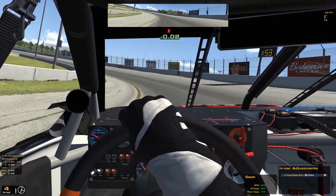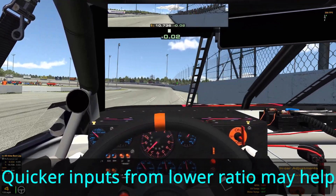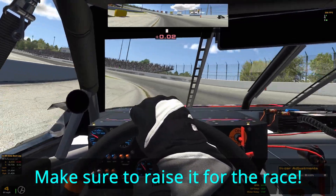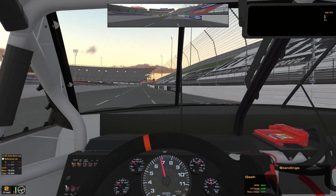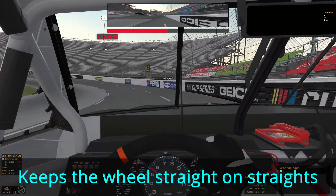Steering ratio is also important for hot lap. I tend to use the same steering ratio for race and qualifying, but consider experimenting with a slightly lower steering ratio for qualifying as tire wear does not matter on hot lap and maybe the quicker inputs would help you get some more time out of your lap. For steering offset, it's all about comfort, but I tend to want the wheel completely straight on the straightaways and adjust the offset accordingly.